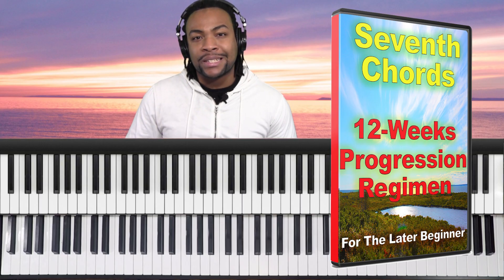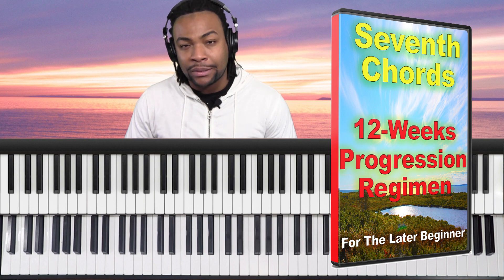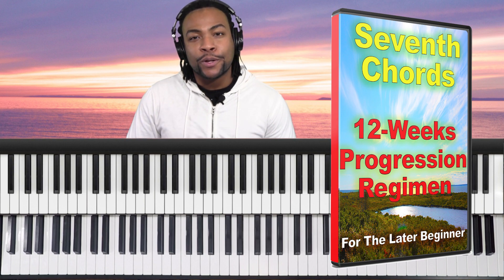This should take about 15 to 20 minutes. Check out the 7th Chords 12-week progression regimen — you can click the link below to learn more.